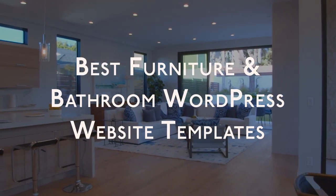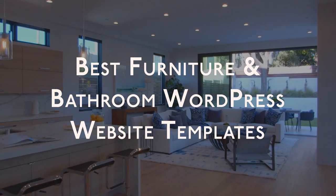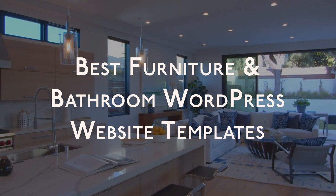Hello everyone, in this video we have handpicked some great furniture or bathroom website templates. Let's get into the video.